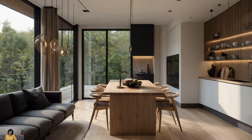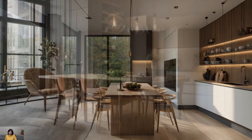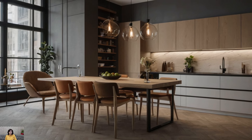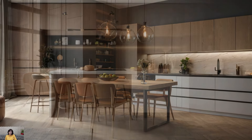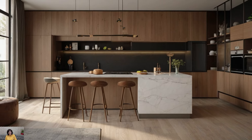Conceal appliances within cabinetry to maintain a clean and uniform appearance. Built-in refrigerators, dishwashers, and ovens help streamline the space and reduce visual clutter. Opt for appliances with minimalist designs and finishes that blend seamlessly with the rest of the kitchen.